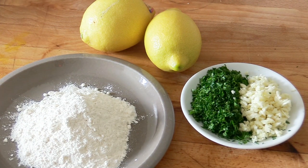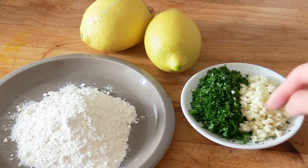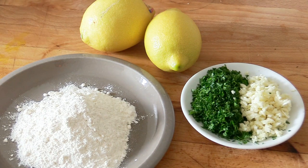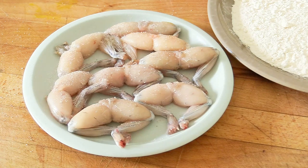My frog legs are in the fridge and I've prepared what we call in French the persillade — chopped parsley and garlic — which we'll mix in towards the end of cooking. I've also taken out some flour and prepared some lemon. That's all you really need. Now we're ready to cook, but first let's coat them in flour.